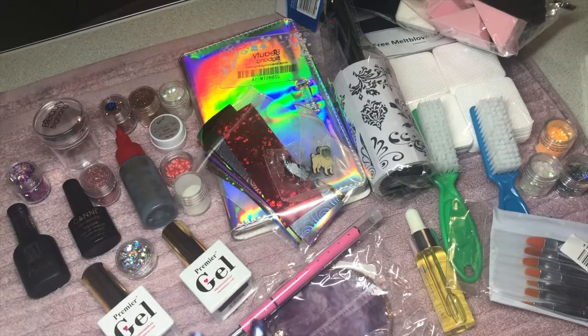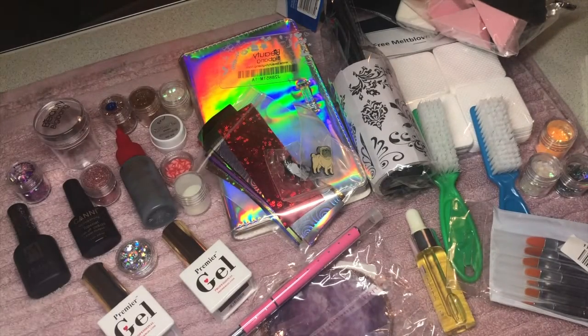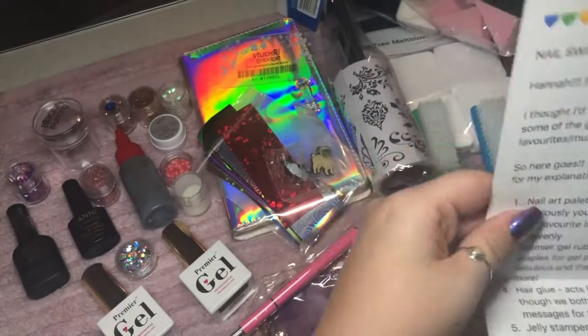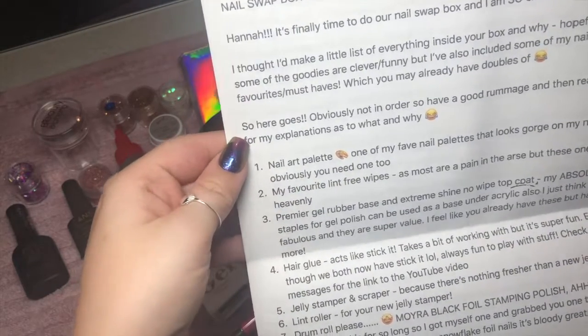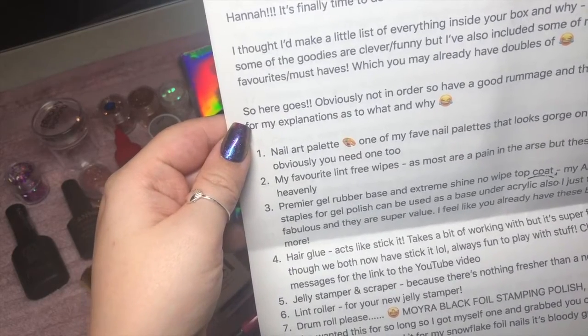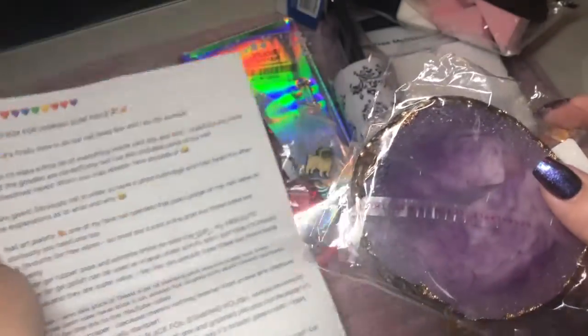I'm going to lay everything out and go through the list with Holly's funny little reasons why she bought each thing. She writes: 'Here goes — obviously not in any order, but have a good rummage. First, nail art palette — one of my favourite nail art palettes that looks good on my nail table, so obviously you need one too.' That's my beautiful palette which I'm going to open and use on my next client.